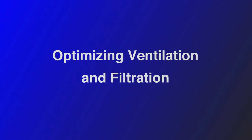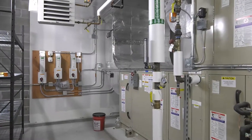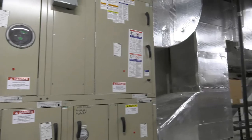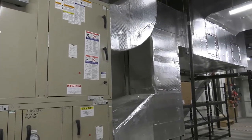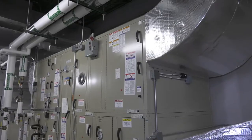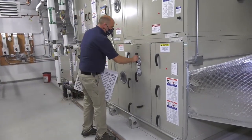This machine is an air handler and what it does is it brings fresh outdoor air in, filters it, heats it up, and provides it to the rest of the school building. It is serving all the spaces within the building including classrooms and offices, cafeterias and gymnasiums.